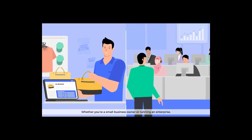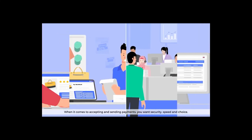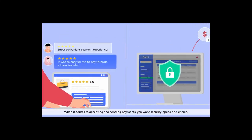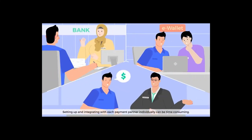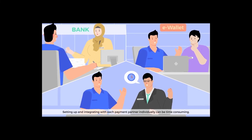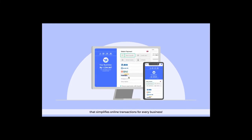Whether you're a small business owner or running an enterprise, managing payments is a sensitive and complex matter. When it comes to accepting and sending payments, you want security, speed, and choice. Setting up and integrating with each payment partner individually can be time-consuming. Your solution? Zendit — your secure payment gateway that simplifies online transactions for every business.